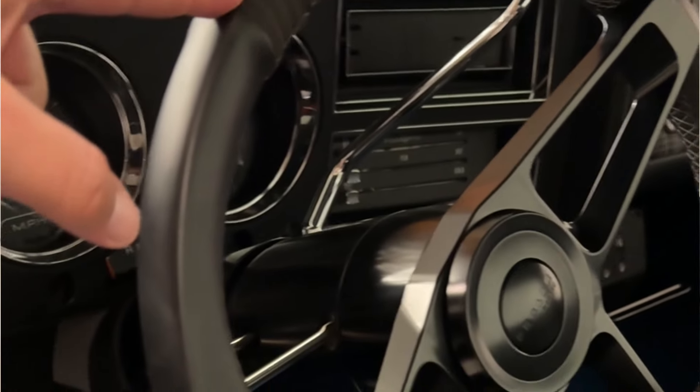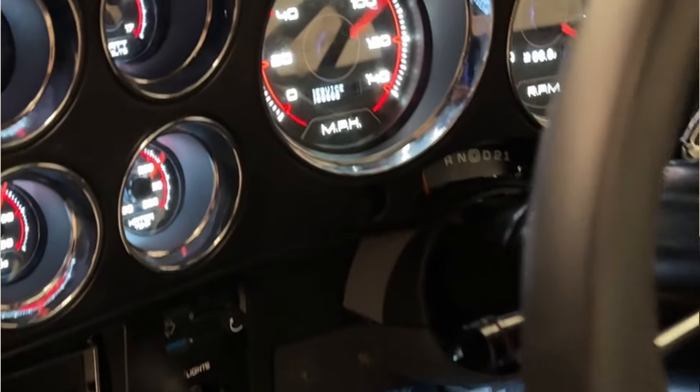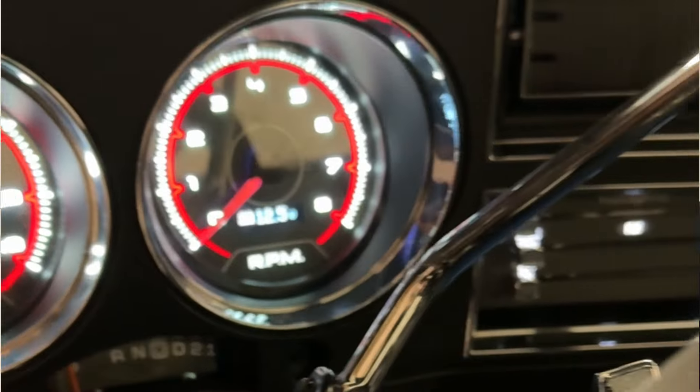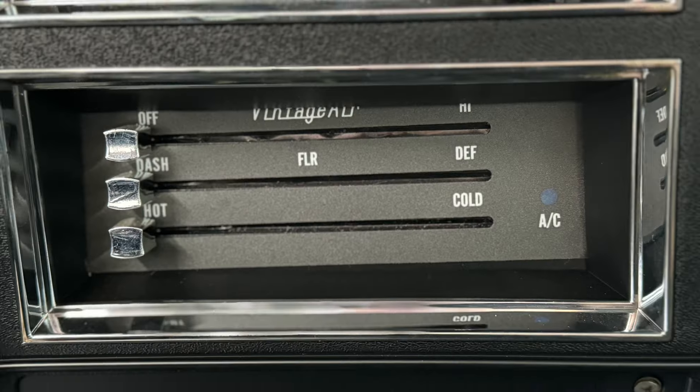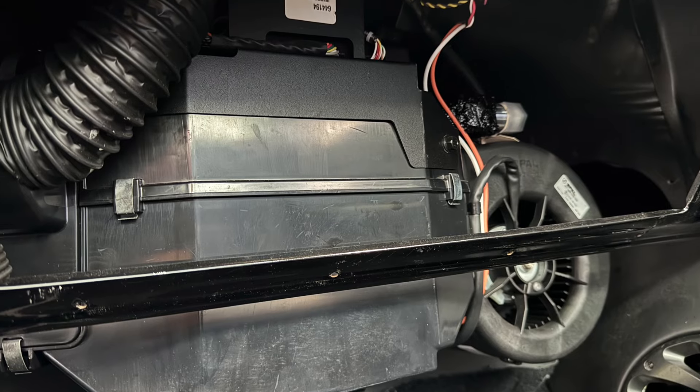The steering wheel is from Sparks Industries — it's a beautiful steering wheel also wrapped with a little bit of plaid in it as well. It has gauges from New Vintage USA — these are all custom digital gauges, beautiful gauges, everything works perfectly and properly. The truck also has air conditioning from Vintage Air, their Gen 5 air conditioning system. It's all installed, works perfectly, blows nice and cold.